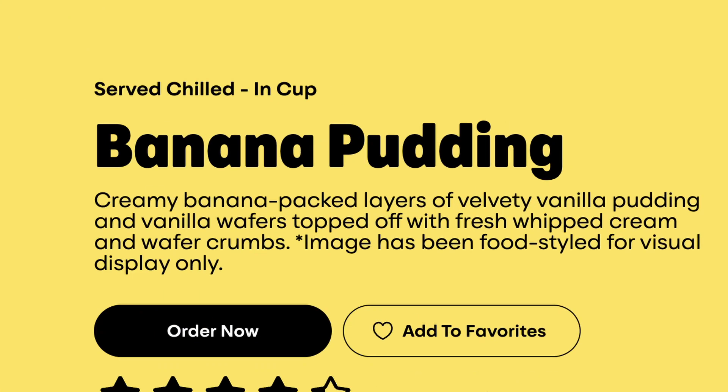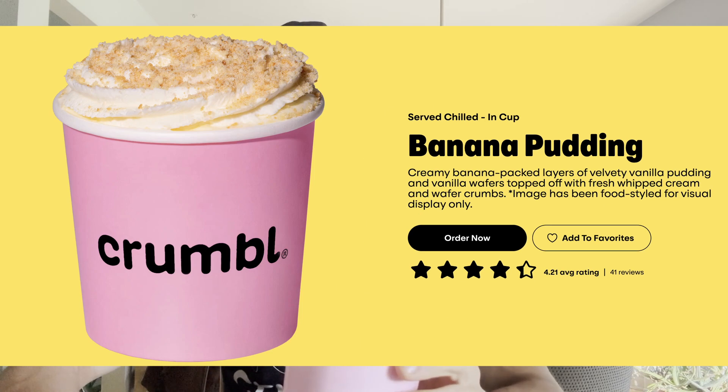Crumble cookies now makes banana pudding. What do you think we will see next? Drop a comment in the comments down below. I want to hear from you — if one of you guys actually guesses correctly, maybe I'll send you a Crumble gift card. But this isn't any banana pudding. I have the description pulled up right in front of me, and Crumble writes that this is banana-packed layers of velvety vanilla pudding and vanilla wafers topped off with fresh whipped cream and wafer crumbs.